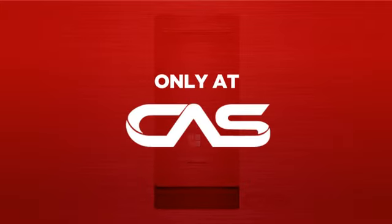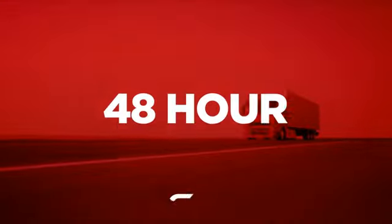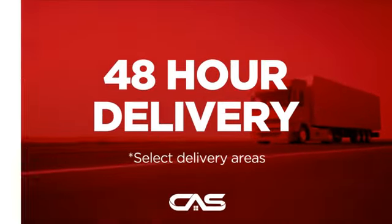And only at Canadian Appliance Source, you get this disposal system at the best price in Canada. Plus, it can be delivered within 48 hours.